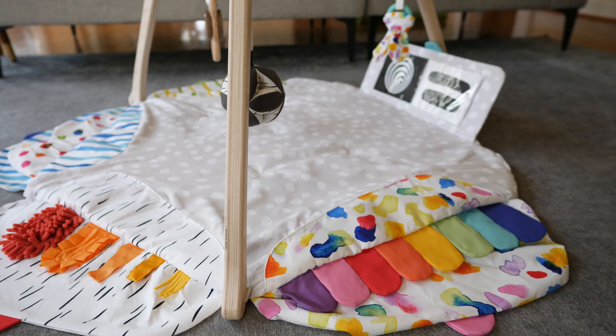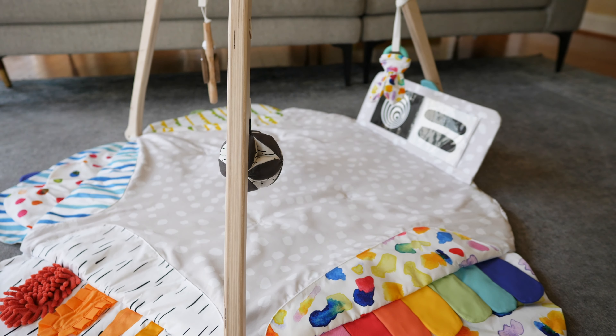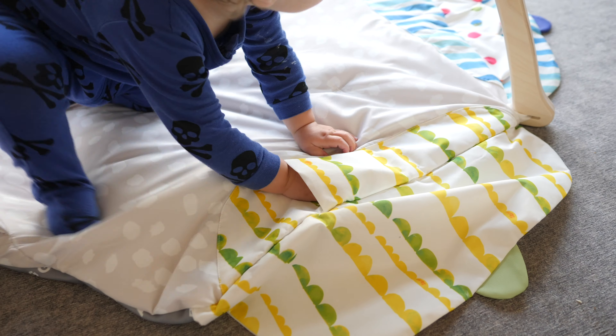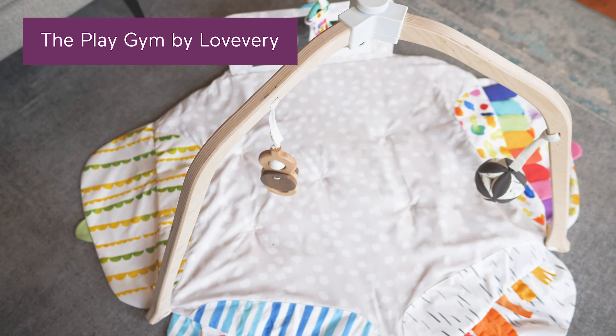If you're looking for an activity gym that's not only cute, but also stimulates your baby's developmental growth — everything from teething to learning how to focus to understanding cause and effect and more — then you will love the award-winning play gym by Lovevery.